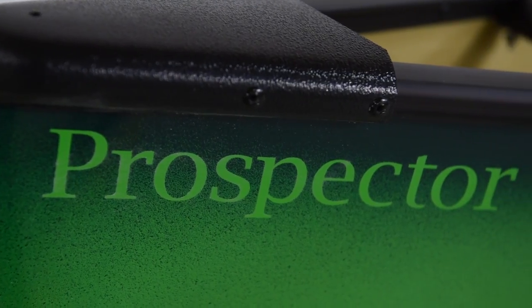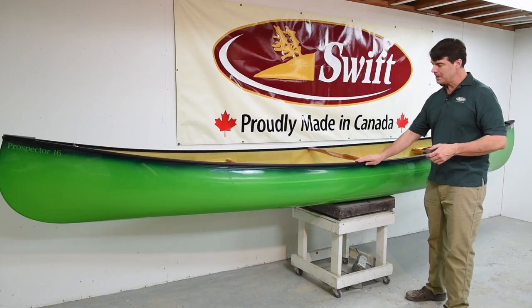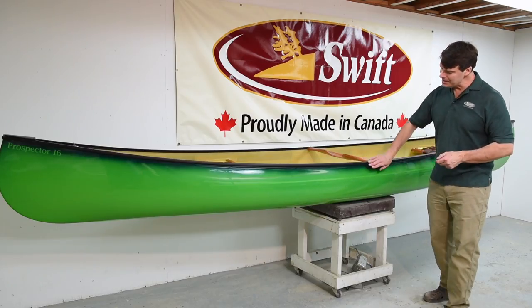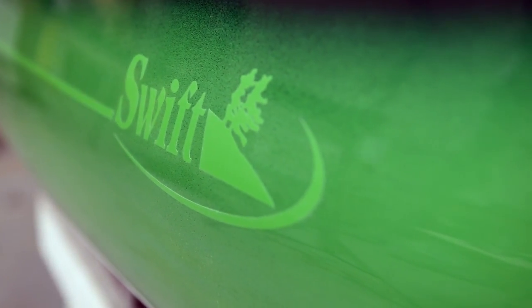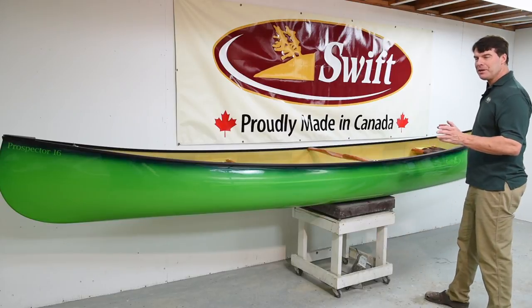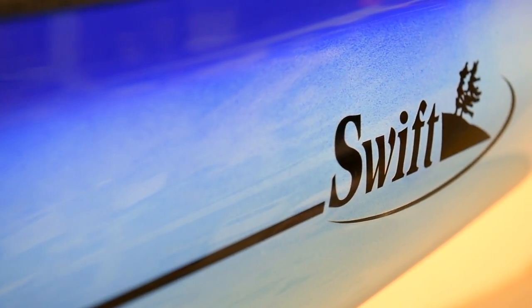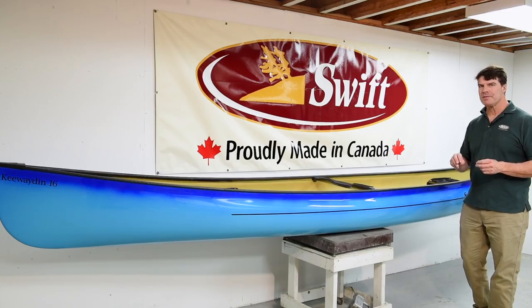This is a Boreal Prospector 16 with aluminum trim, and it has the nice forest green at the top which slowly fades down into lime green. This is a nice color fade to get you right back into nature.